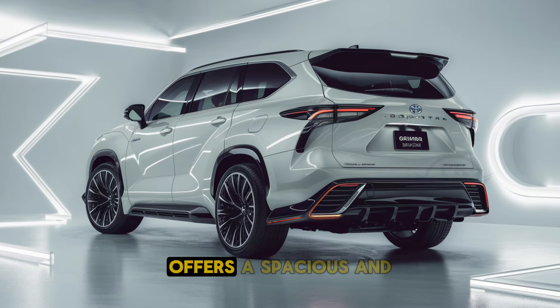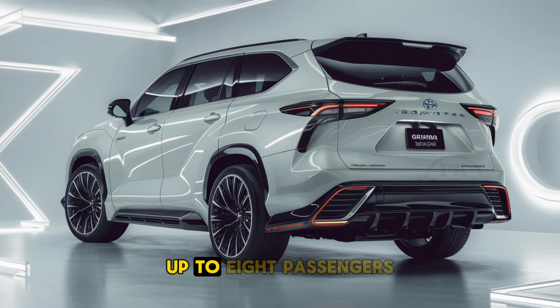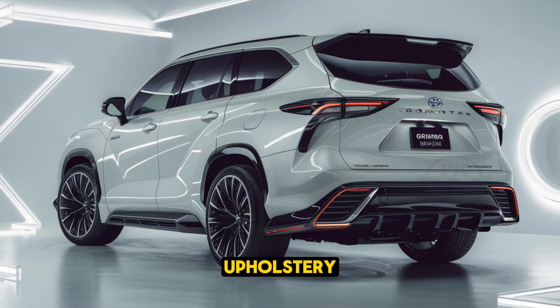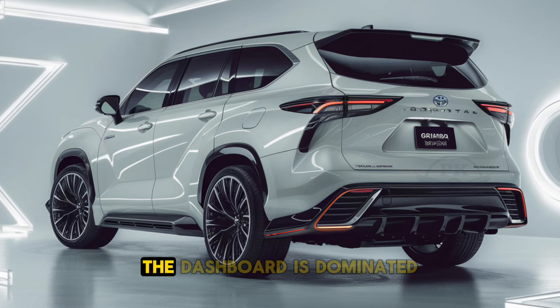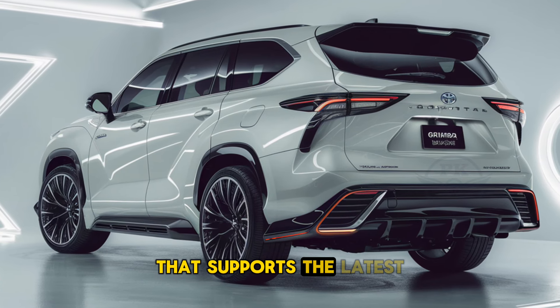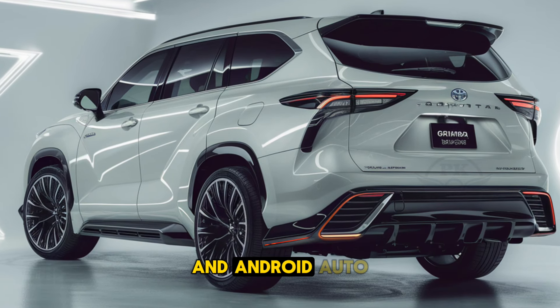Inside, the Grand Highlander offers a spacious and luxurious cabin that can comfortably accommodate up to eight passengers. High-quality materials, such as leather upholstery and soft-touch surfaces, are prevalent throughout. The dashboard is dominated by a large, high-resolution touchscreen that supports the latest infotainment features, including wireless Apple CarPlay and Android Auto.